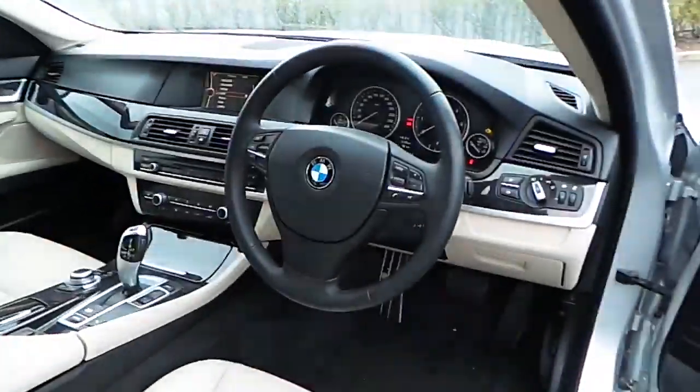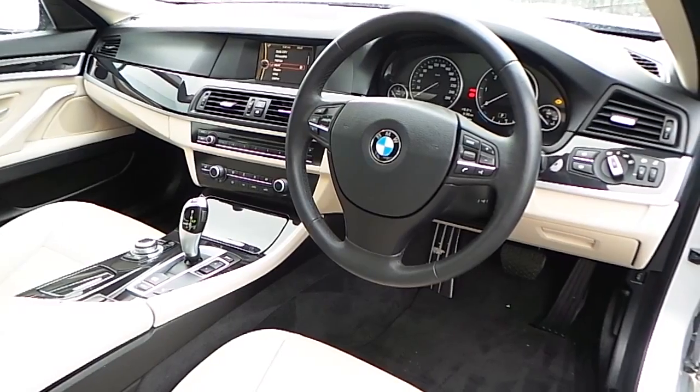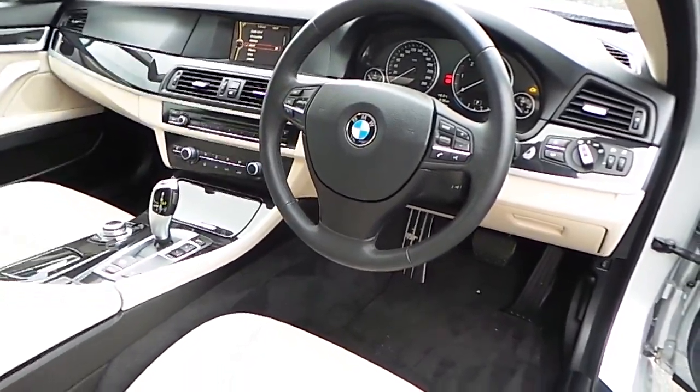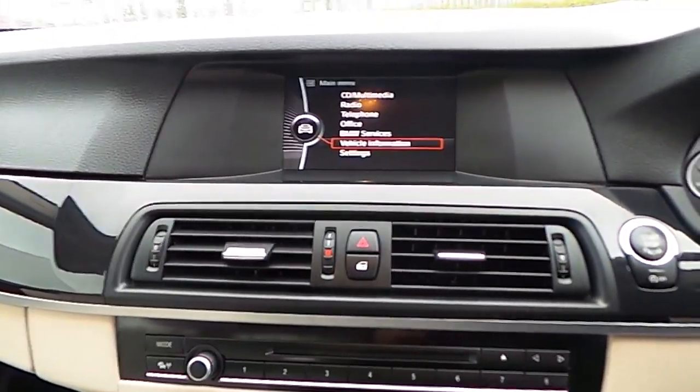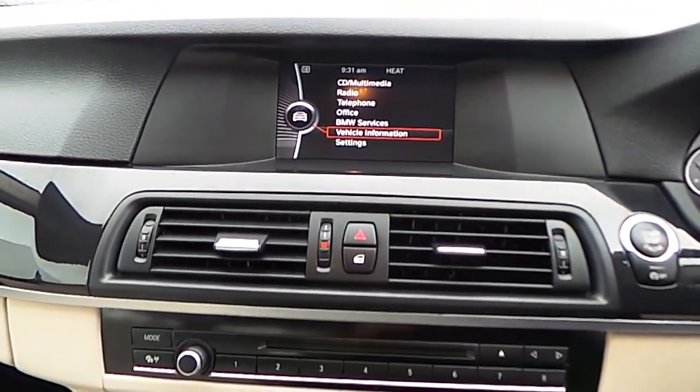In the vehicle cockpit you'll also find a host of features which include automatic headlights, front and rear fog lights, automatic rain sensing wipers, electrically adjustable seats, multifunction steering wheel with voice activation, Bluetooth and cruise control.